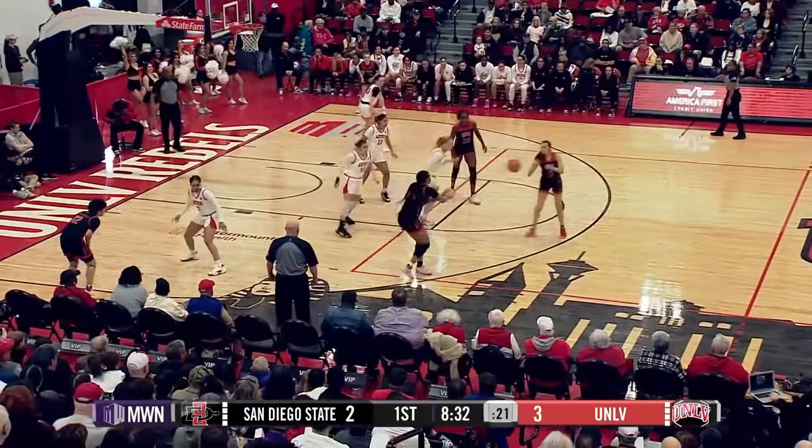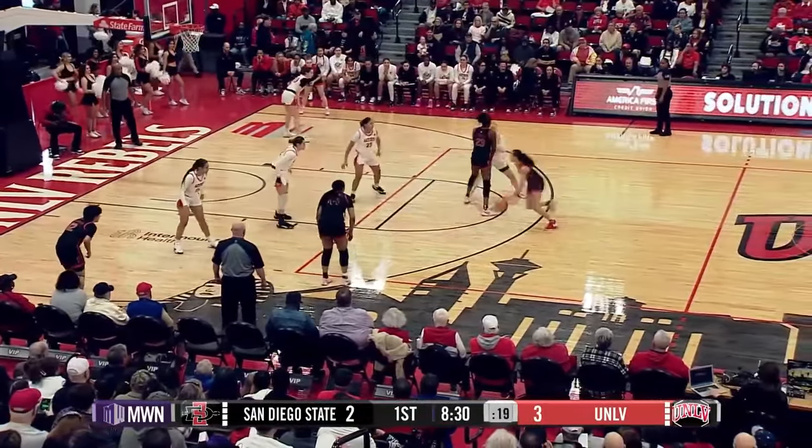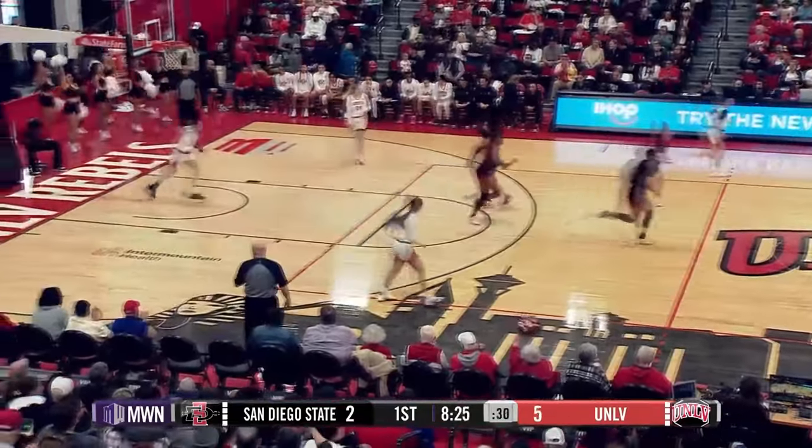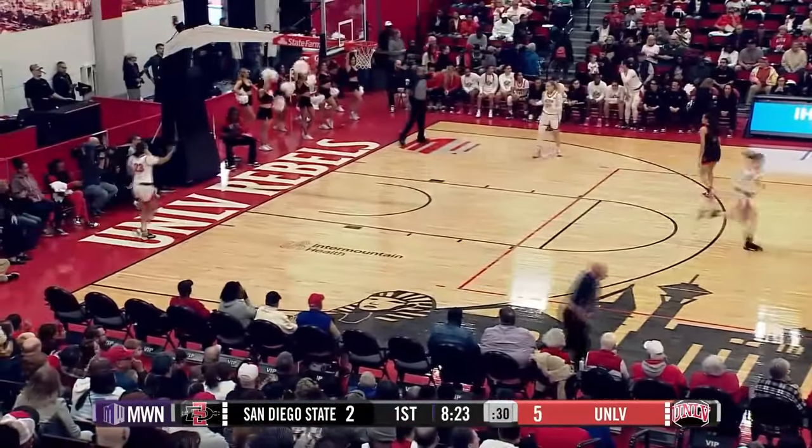Brown almost got caught with a turnover. She was trying to fire a pass to Keira Jackson. Ball kind of slipped out of her hand. Jackson has it at the top of the key. Will take a long two and drills it. Barely moves the net. Jackson is averaging 11.1 points per game.